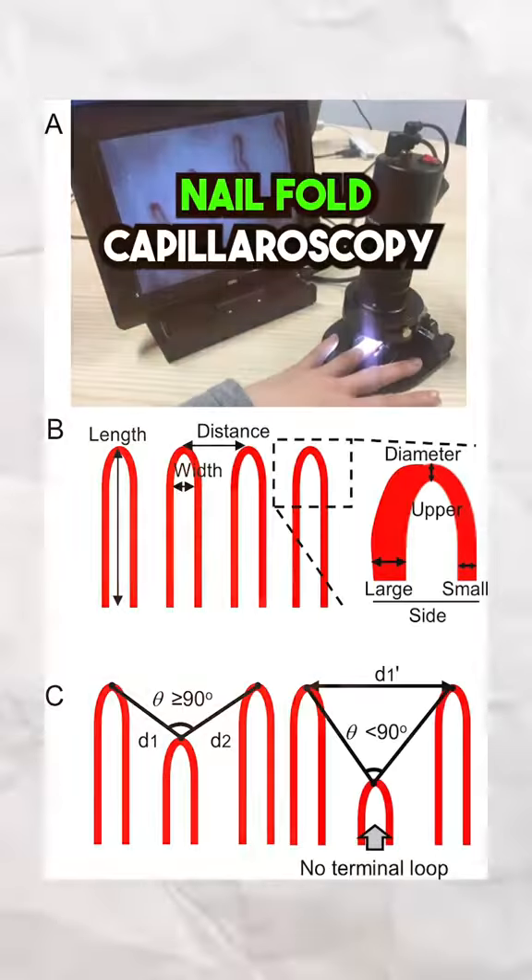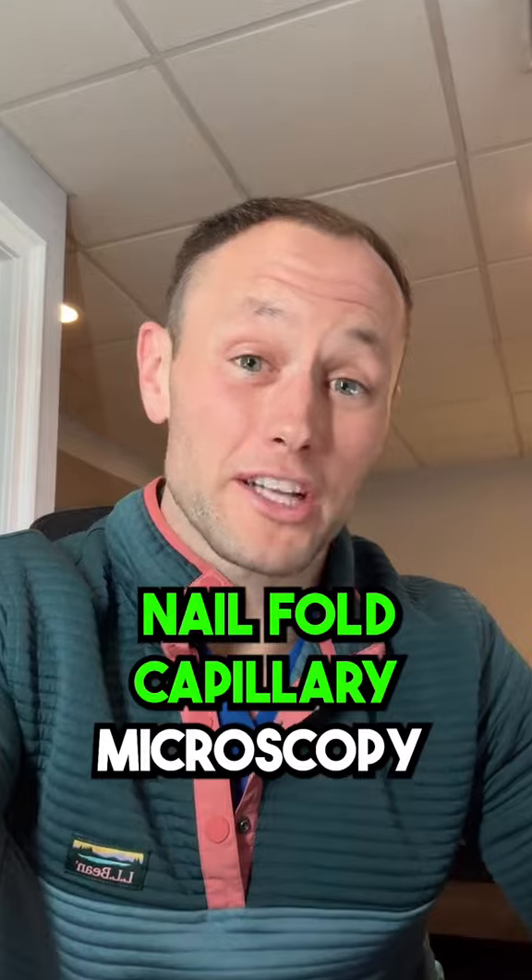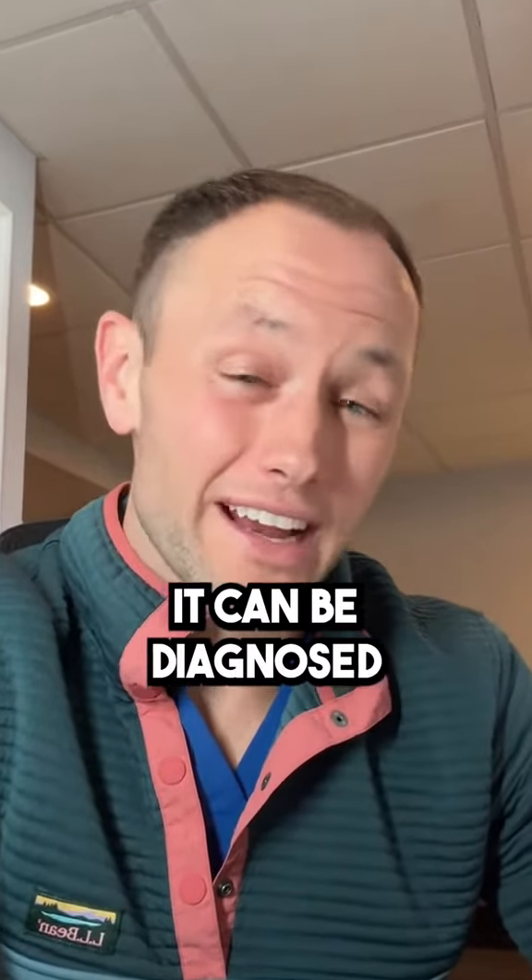This test is called nail fold capillary microscopy. If for some reason the nail fold capillary microscopy cannot be performed, it can be diagnosed clinically as well.